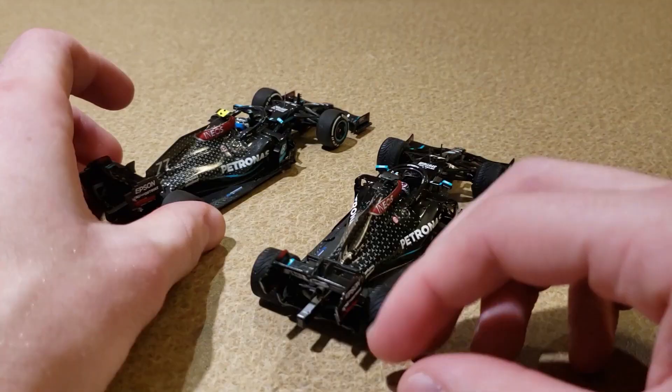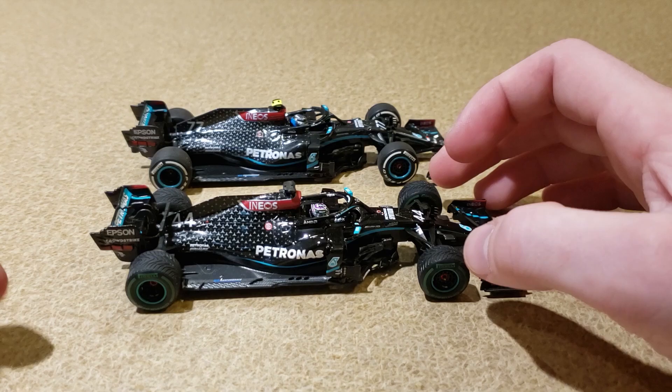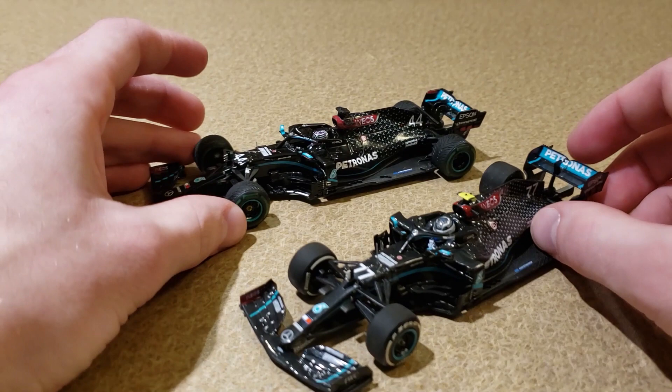In this case, I think the Spark model is actually way better than the Minichamps model. It should be noted that this Valtteri Bottas is a metal model and the Lewis Hamilton is a resin model. I really don't think the problems with these cars relate to them not being the same material, but it's possible. A true comparison would be between a resin Minichamps and a resin Spark — and not all Minichamps are resin. But I don't think that really makes a difference.